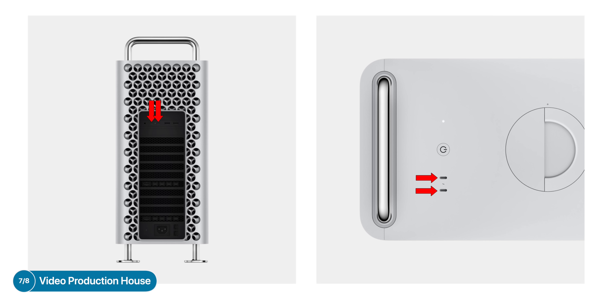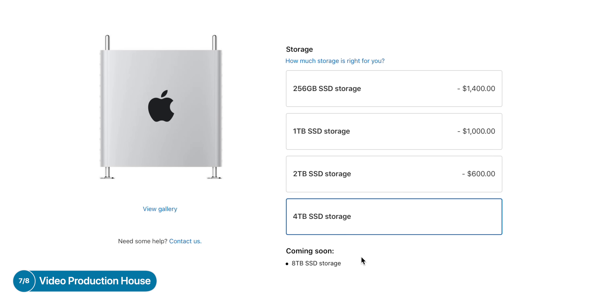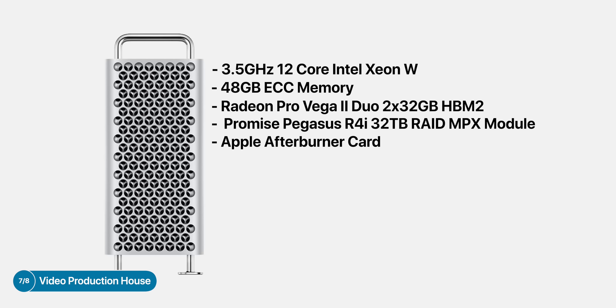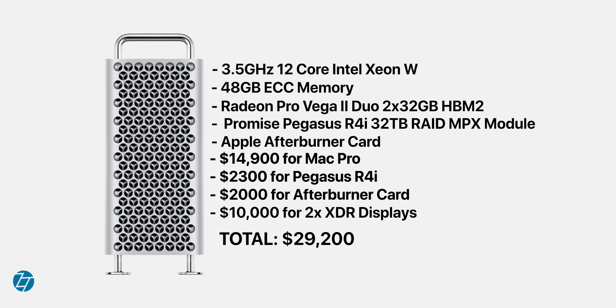The Mac Pro also has four extra Thunderbolt 3 ports by default, and you can add two more ports with each MPX module that you add. There is a 4TB internal SSD option, and even an 8TB releasing soon. However, for 8K RAW workflows, that's just not enough storage for a single project. So I do recommend getting the Promise Pegasus R4i, which gives you 32TB of internal RAID storage using that MPX module slot you freed up by getting the Radeon Pro Vega 2 Duo. If you work with ProRes and ProRes RAW, definitely get the Apple Afterburner card for an extra $2,000, which uses PCIe slot number 5. This brings the total cost to $14,900 for the Mac Pro, plus $2,300 for the 32TB MPX module, plus $2,000 for the Afterburner card, plus another $10,000 if you decide to go for two Pro XDR displays — which I do highly recommend for video production — for a total of $29,200.